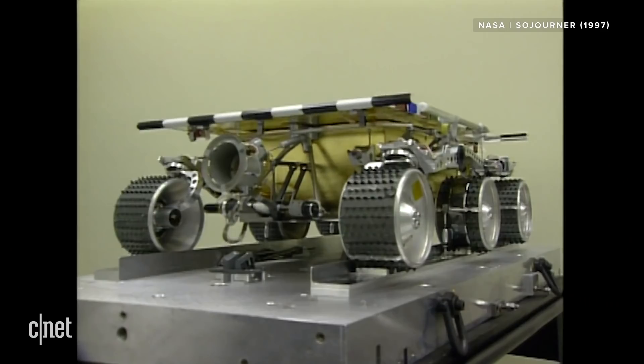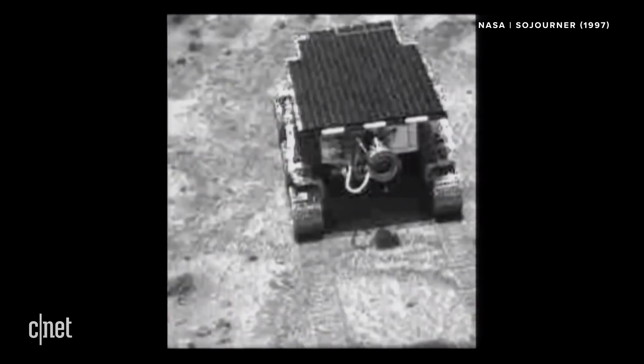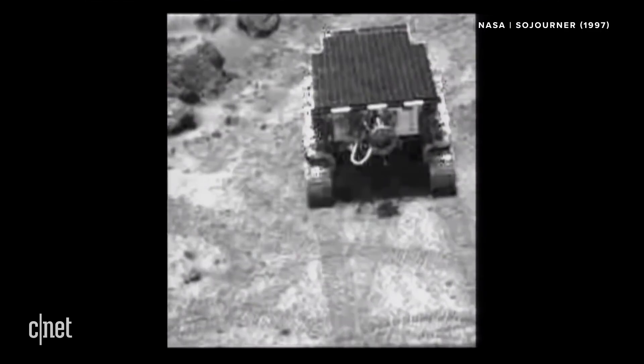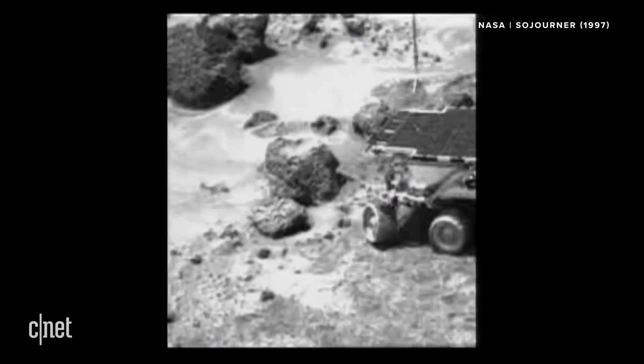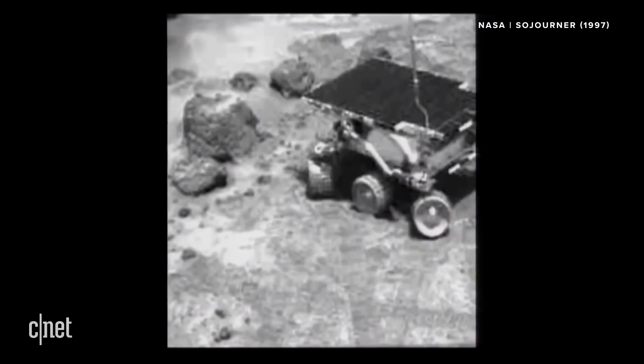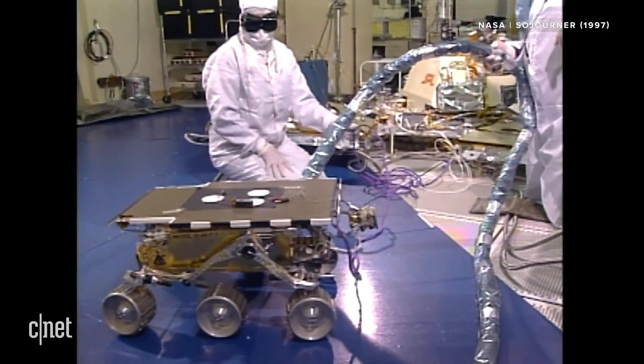But let's not diss Sojourner too much. This was in 1997, when the height of technological cool was getting your hands on a Tamagotchi, and it was pretty good for its time. It was designed to last for seven Martian days, or sols, but it actually lasted for 83. In that time, it traveled more than 100 meters, did chemical analysis on rocks, and brought us back some really vital information about Mars. And most importantly, it won NASA's Cool Robot of the Week Award in December 1996, which is 100% a real thing and very cool.